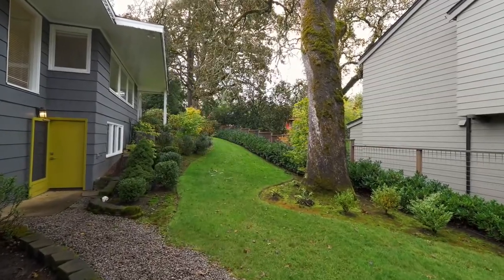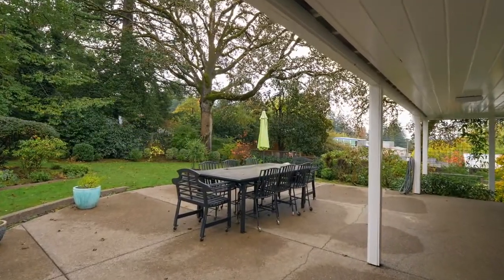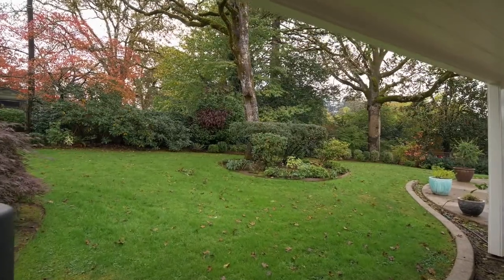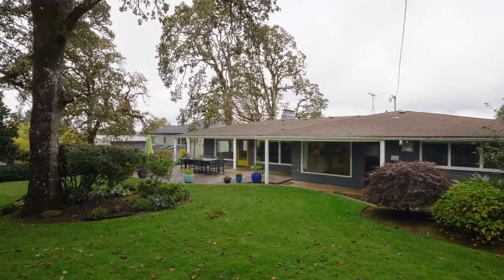Expansive lawns and mature trees surround the large entertaining patio — a gorgeous yard with plenty of room for family fun or your garden.